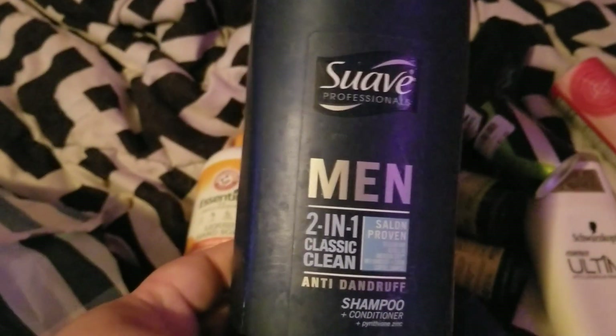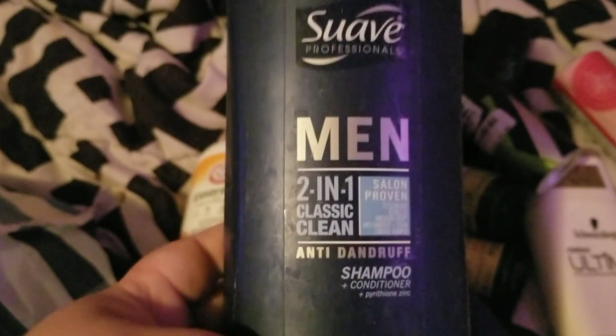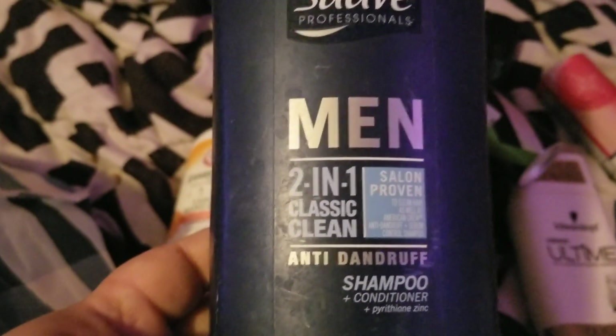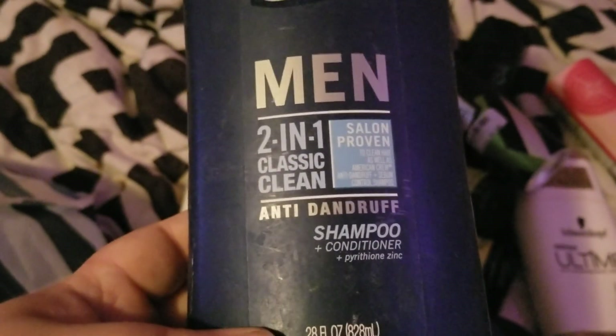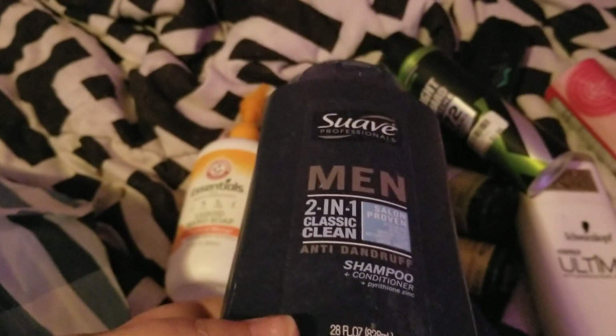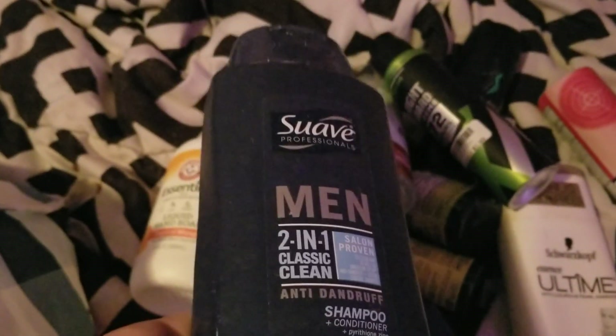Next, the men finished up this Suave Professionals Men 2-in-1 Classic Clean shampoo and conditioner. They liked it, it worked great, and it smelled good, so I'd definitely repurchase.